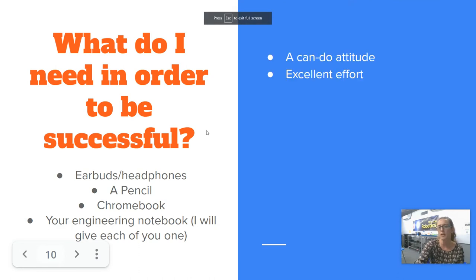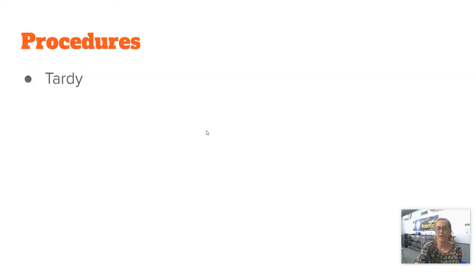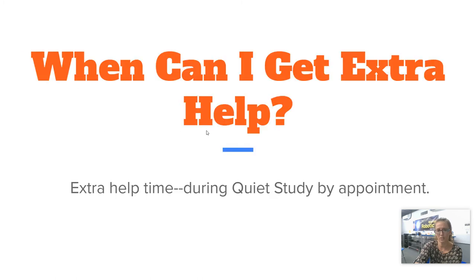I've been really clear with the students on what they need to be successful in this class, and what I've seen so far — we did a quick project the first week of school — is they've already got what it takes. Having a charged Chromebook and their engineering notebook, which I will give to them every day, will help them be successful. I will generally not give homework, but it doesn't mean that kids won't want to work on projects during quiet study or when I offer extra help.